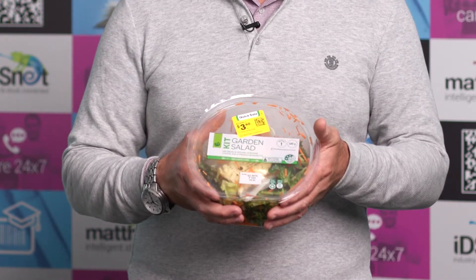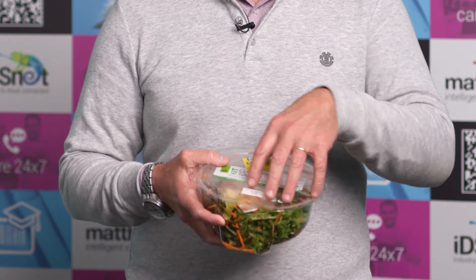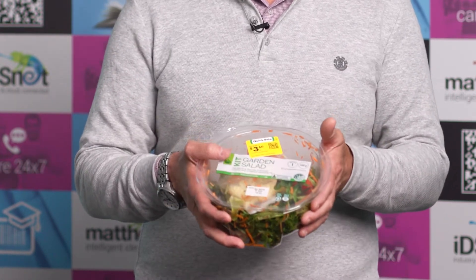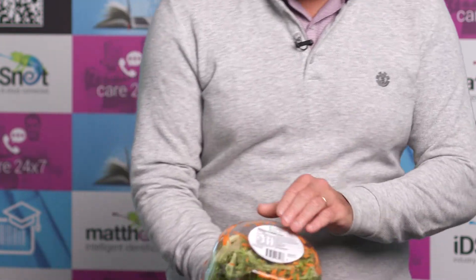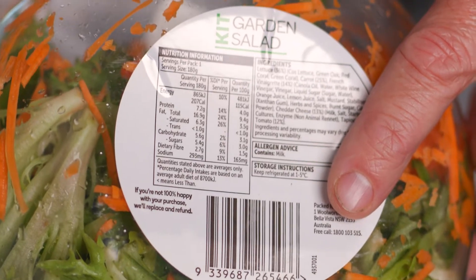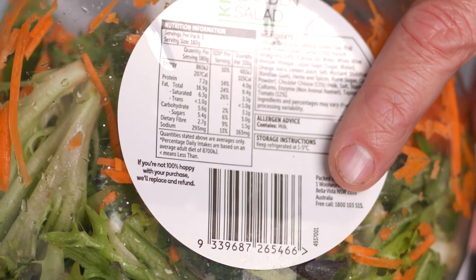As you can see, we've got a ready-made meal — a garden salad purchased from Woolworths. Right now we've got a one-dimensional barcode on the bottom, and when it's scanned at the checkout it will just tell me what that EAN barcode number is, so that when I purchase it — the salad's about five dollars — I'll be charged that amount.